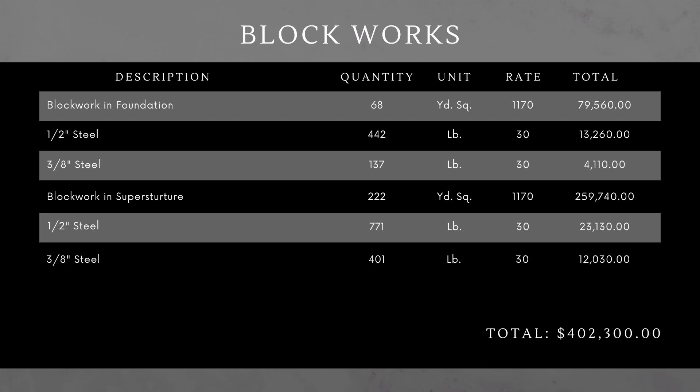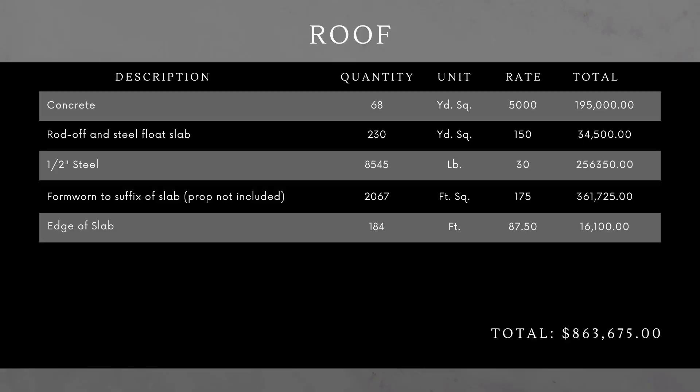Roof. It's a concrete slab roof, so I have concrete, steel, and formwork — formwork to the underside of the slab, and formwork around the slab so that when you pour, it doesn't run off. That comes to about 860,000.